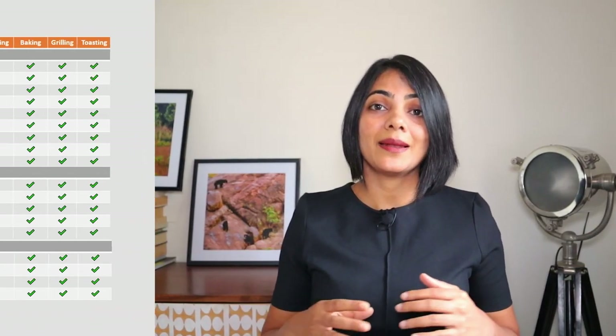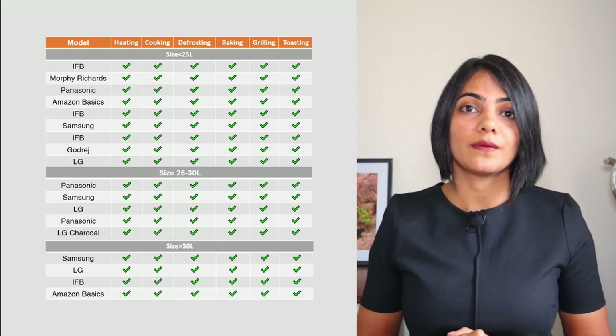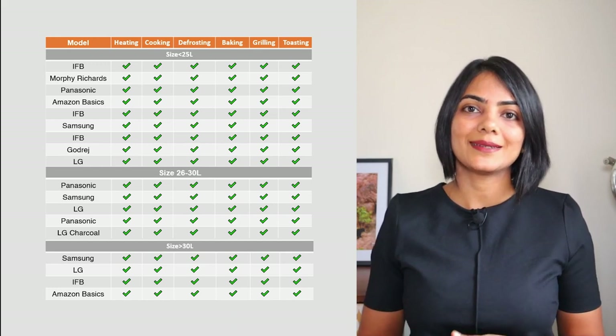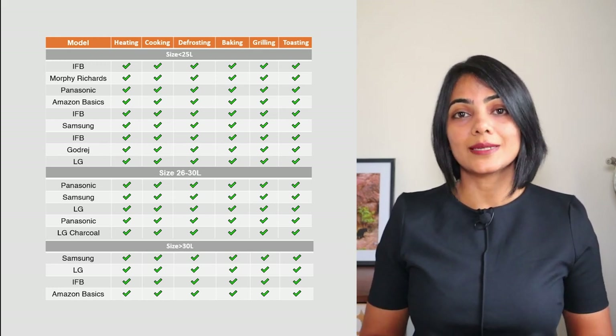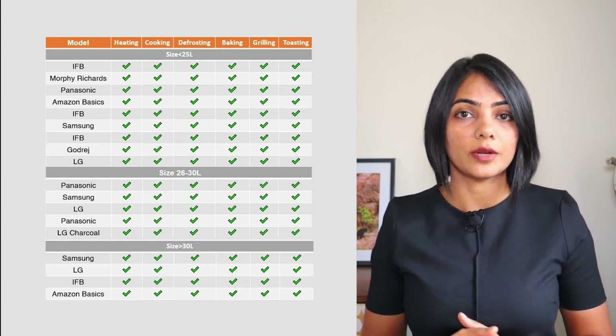Now let's come to the main capabilities a convection microwave oven can perform. All of the convection microwave ovens do the basic tasks of heating, defrosting, cooking, baking, and grilling. They also claim to do toasting, but it may not be as good as toasting done in an OTG. The main difference comes in a few key settings that you might want in a convection microwave oven.